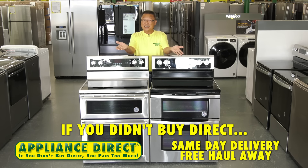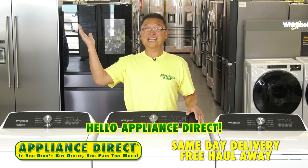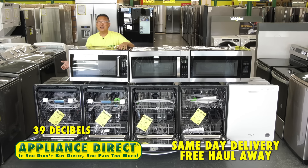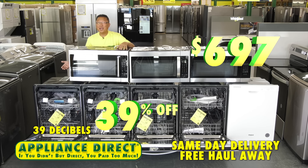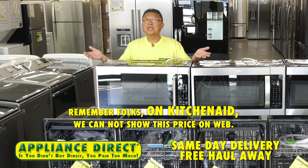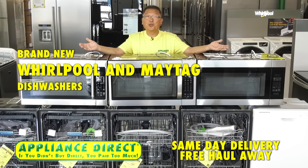Appliance Direct, brand new in box stainless steel clearance KitchenAid model 204 dishwasher with the third rack — 39 decibels and 39% off, brand new in the box $697. Remember, on KitchenAid we cannot show this price on web; KitchenAid is priced in store.